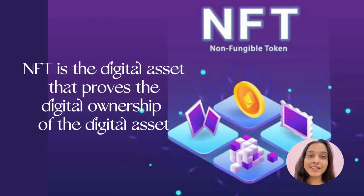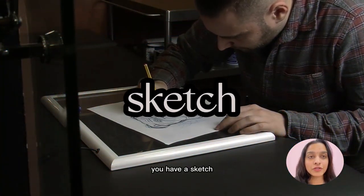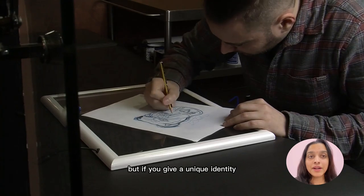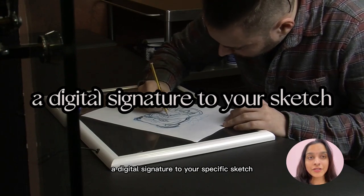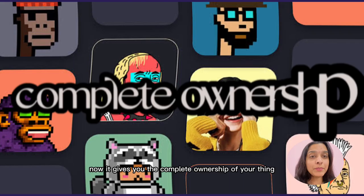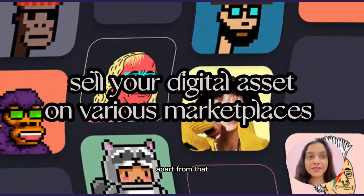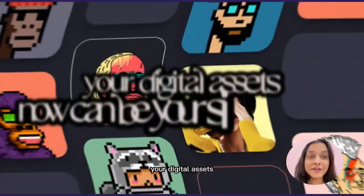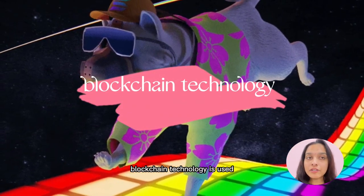An NFT is a digital asset that proves digital ownership of a digital asset. For example, you have a sketch — that sketch can be copied by other creators or artists, but if you give it a unique identity, a digital signature, then it becomes an NFT. It gives you complete ownership of your work so it cannot be copied by others. You can also sell your digital asset on various marketplaces, making it a potential side income.